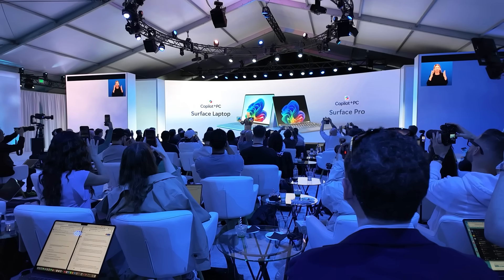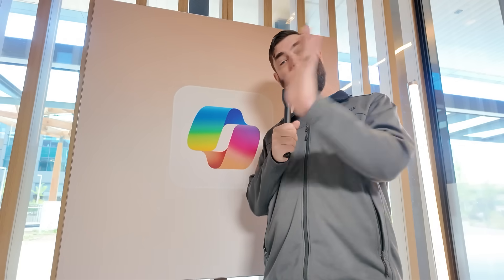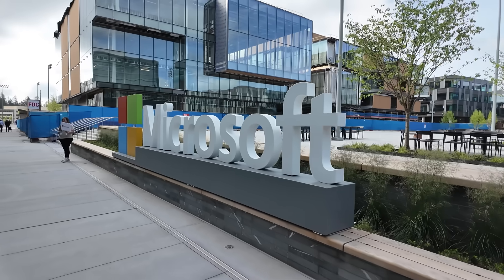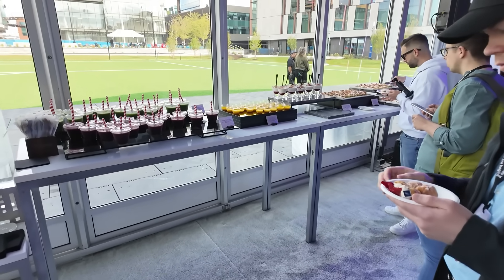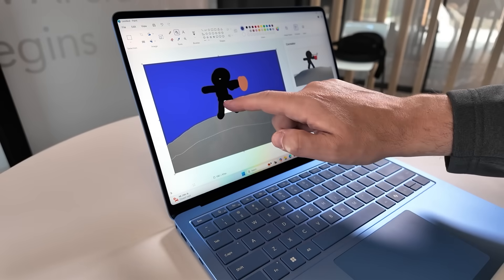I'm out in Seattle right now for the Microsoft Build event and today is day one. Tomorrow is still the big Microsoft Build event, but today they invited a bunch of media and content creators to see what they've been working on in the AI space.